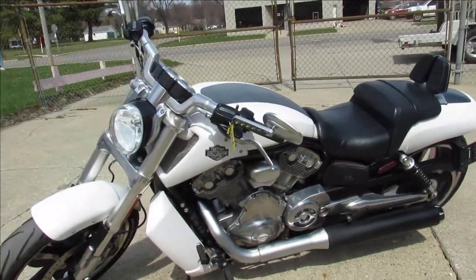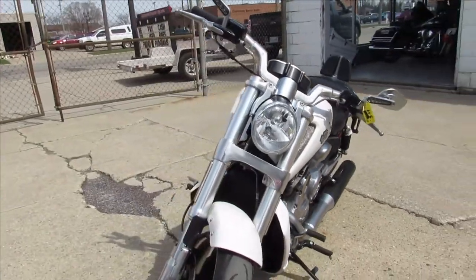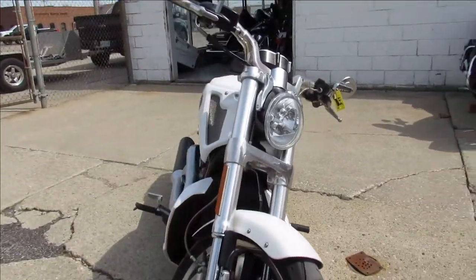Hey guys, ApprovalPowerSports.com here. Anybody looking for a used Harley Davidson, give us a call — we've got them. Over 250 pre-owned Harleys in the showroom for sale.